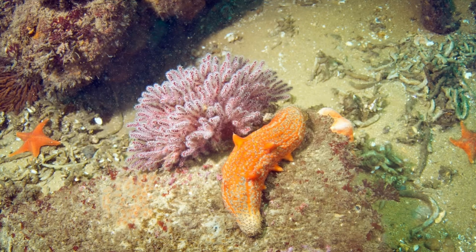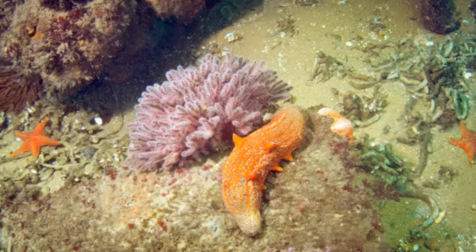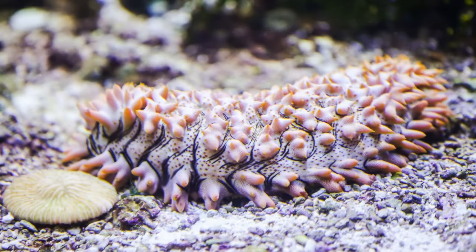Sea cucumbers live in a wide variety of different habitats. All but a select few live on the seafloor, though a handful of species can swim. A large number of species live in deep waters, where these creatures make up the bulk of living organisms. Many also live in shallow waters, including rocky intertidal zones.